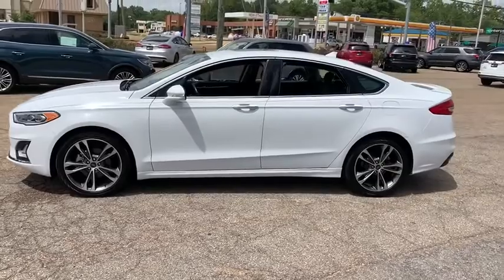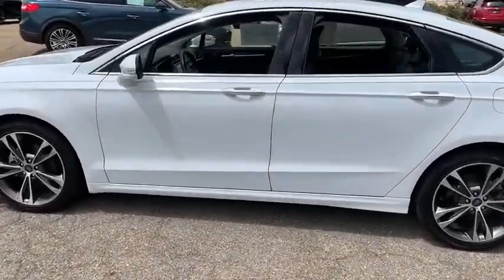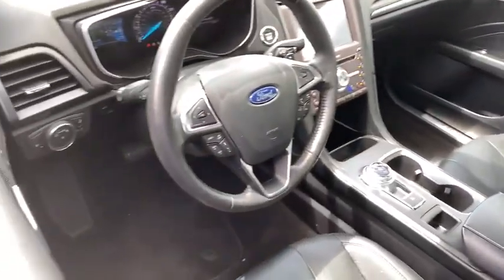Backup camera, universal garage door opener, fog lights, compass, outside temperature gauge. This beauty is sure to make you the talk of the neighborhood, so call or drop in for a test drive today.